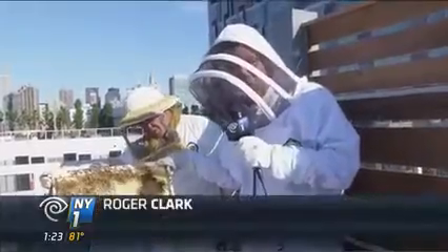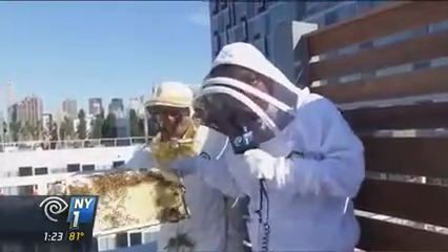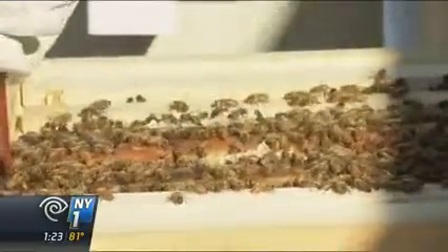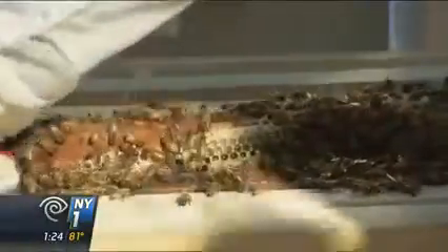This rooftop farm isn't only about the fruits and vegetables, but the sweet stuff — honey, bees. Grow NYC beekeeper Lenny Labrizzi introduced me to the hive, which will provide honey for folks in the buildings. He suspects around 20,000 bees call the rooftop home, and that they might even provide some health benefits.